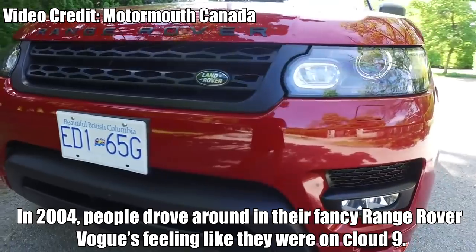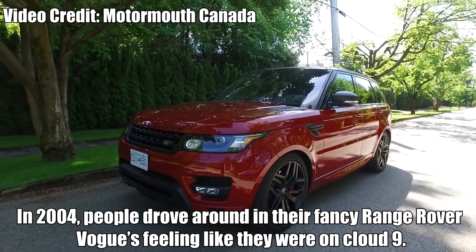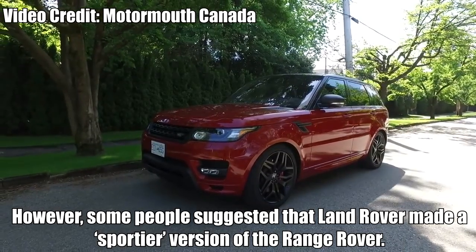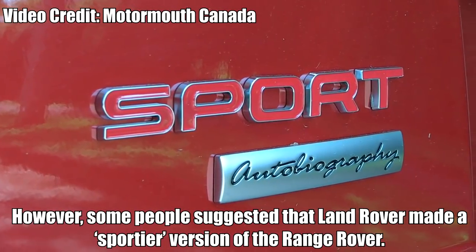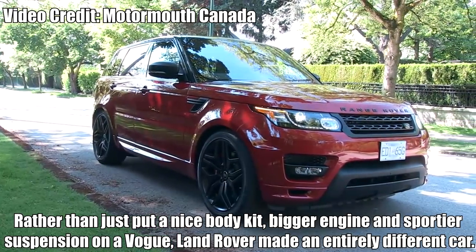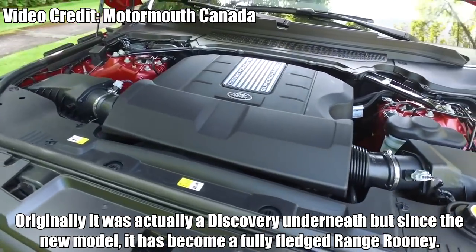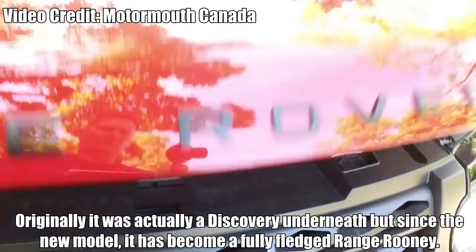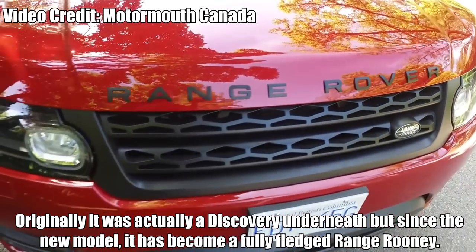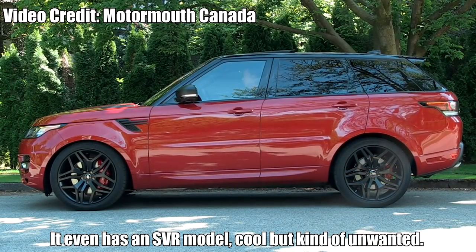Range Rover Sport. In 2004, people drove around in their fancy Range Rover Vogues feeling like they were on cloud nine. However, some people suggested that Land Rover make a sportier version of the Range Rover. Rather than just put a nice body kit, bigger engine, and sportier suspension on a Vogue, Land Rover made an entirely different car. Originally there was actually a Discovery underneath, but since the new model has been released, it has become a fully fledged Range Rover in its own right. It even has an SVR model — cool, but kind of unwanted.